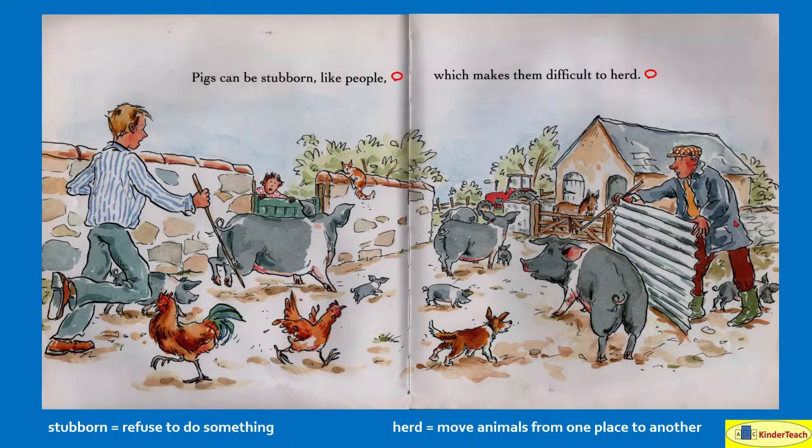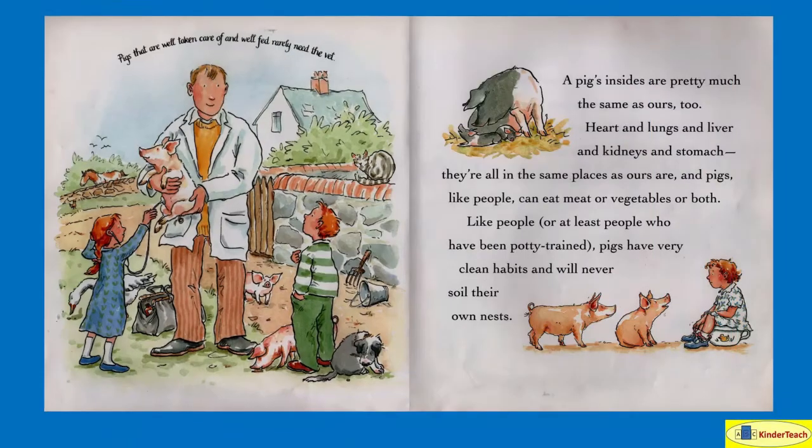Pigs can be stubborn like people — stubborn means they refuse to do things — which makes them difficult to herd. Herding is moving animals from one place to another. Pigs that are well taken care of and well fed rarely need the vet. A pig's insides are pretty much the same as ours: hearts and lungs and livers and kidneys and stomach, all in the same places as ours are. Pigs, like people, can eat meat or vegetables or both. And like people who have been potty trained, pigs have very clean habits and will never soil their own nest — soil means they will never go to the bathroom in their own nest.